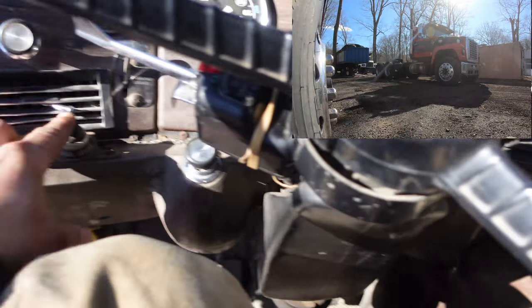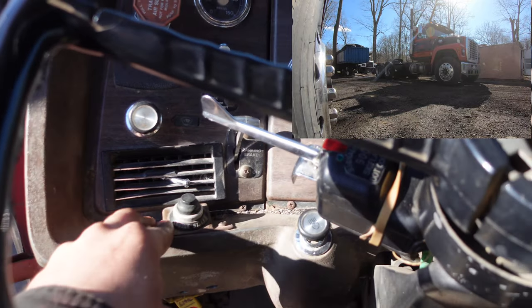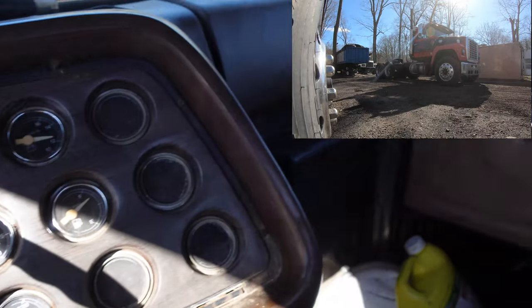Okay, get some fuel — this one starts right up usually. From what we could figure out with the truck, it seems to have come from some kind of blacktop plant.